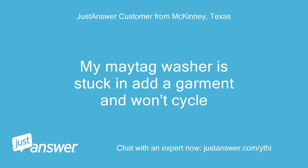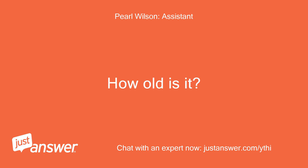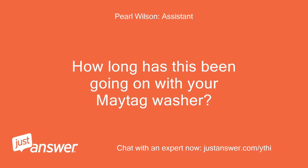My Maytag washer is stuck on Add a Garment and won't cycle. Is your Maytag washer top or front loading? How old is it? Top loading — bought it May 20, 2020. How long has this been going on with your Maytag washer?